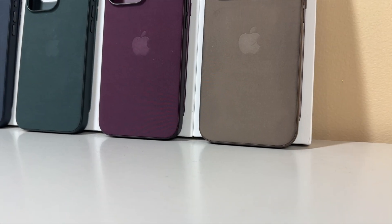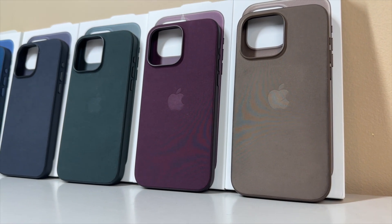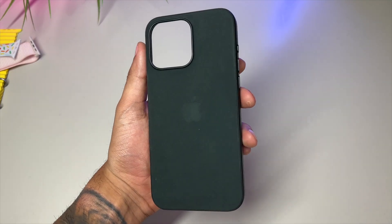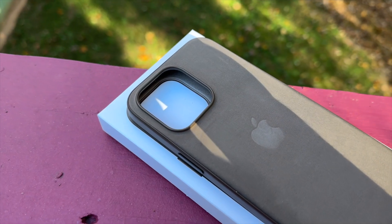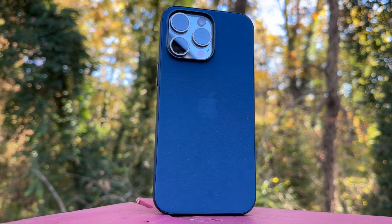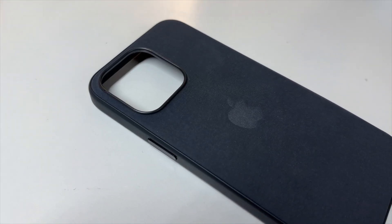Alright ladies and gentlemen, here we have them. For this release, Apple blessed us with 5 all new colors to debut their new fine woven iPhone cases. We have Mulberry, a majestic wine-like color. Evergreen, a rich and mysterious dark pine green color. Then we have Taupe, a perfect neutralizing color that isn't too bright nor too dark. Then there's Pacific Blue, a gorgeous blue color that is subtle yet offers plenty of character. And finally we have Black, and you really can't go wrong with Black — it's a classic.